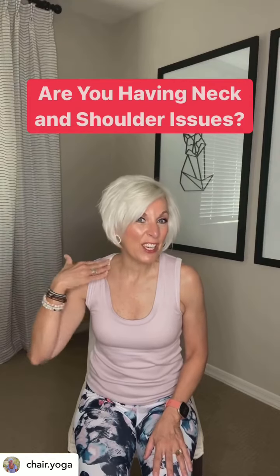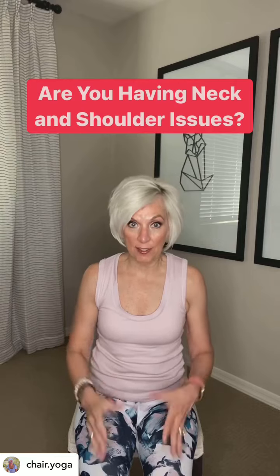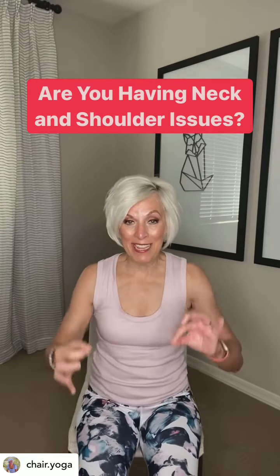If you are having neck and shoulder issues, stay right here. I'm going to give you some stretches that's going to help relieve some of that tightness and stiffness.